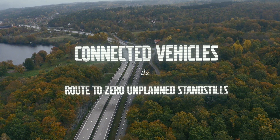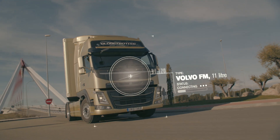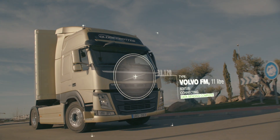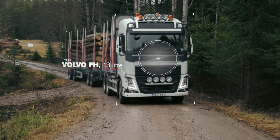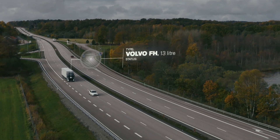High productivity is crucial for the success of any haulage company, and with today's connected trucks it's now possible to work with preventive maintenance. This drastically lowers the risk of unplanned standstills.